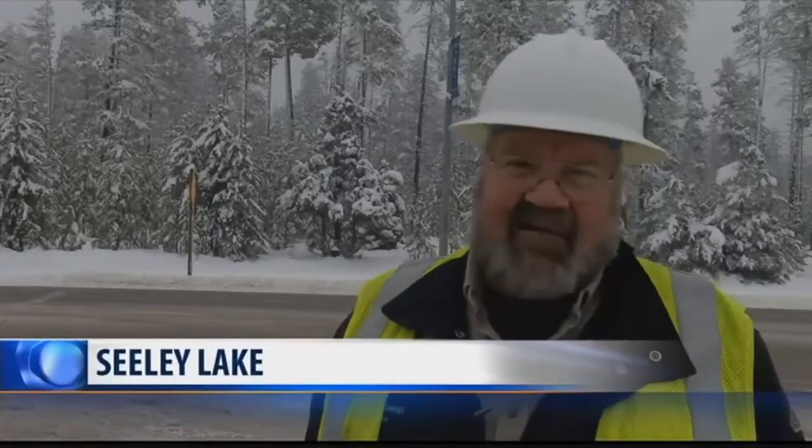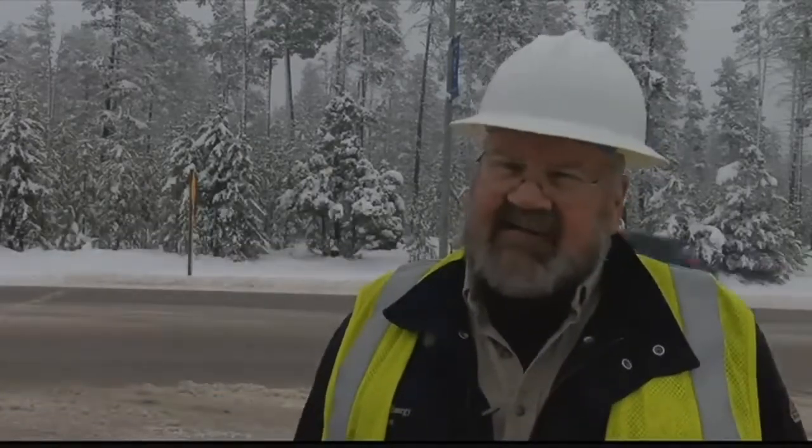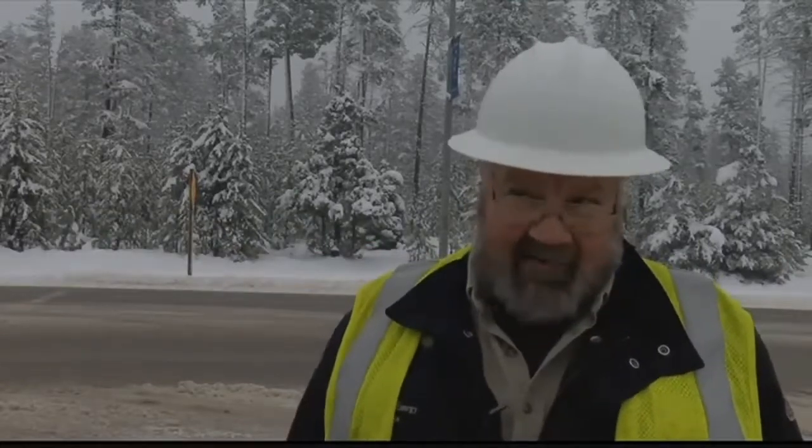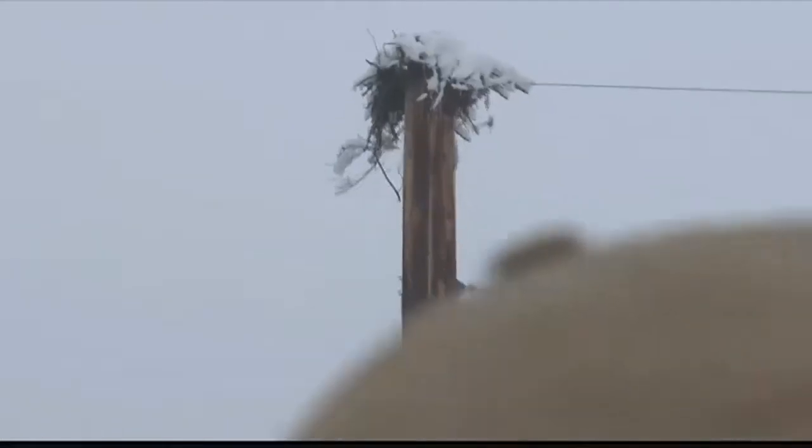That nest right up there — if they start getting twine string and stuff in there, which they inevitably will do, a day like today that twine string gets wet, gets down on a hot phase. It'll either knock the line out or it'll start to set the pole on fire, and that's probably a $30,000 pole.